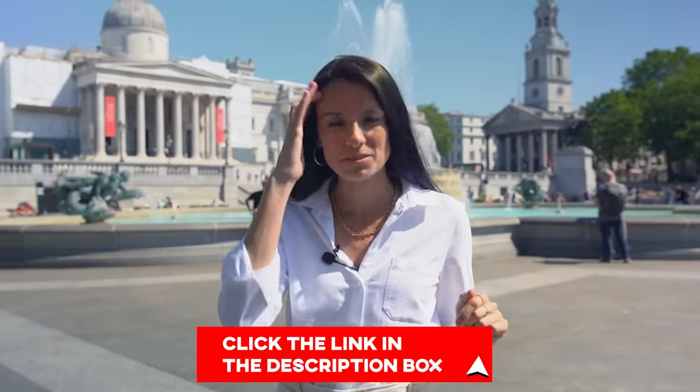Hope you found this all helpful. If you want more tips for your trip to London, make sure you grab our free London 101 guide, which has everything you need to know before you get to the city — it's linked in the description box. We also have over 400 other videos to help you with your trip to London, so click one of the boxes popping up to watch one of those next.